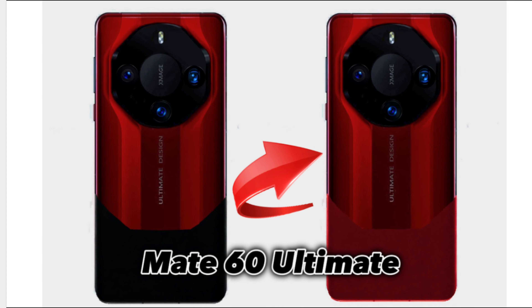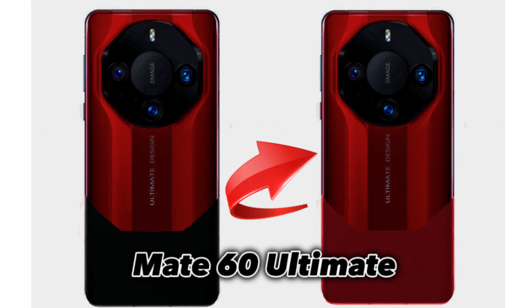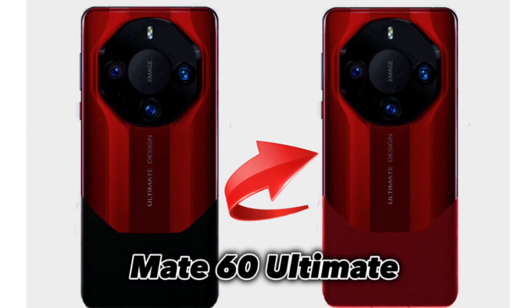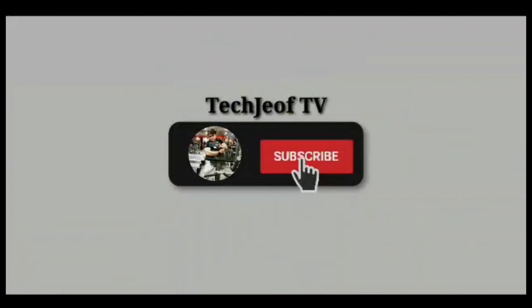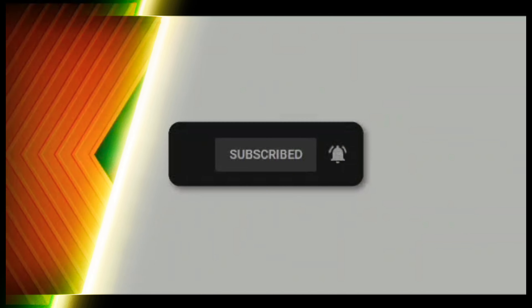Alright guys, that's it for today's first look of the Huawei Mate 60 Ultimate. Let me know in the comments what you think of this phone. I hope you enjoyed it and found it helpful. If you did, please hit the like button and subscribe to my channel for more exciting tech reviews like this. Thanks for watching and I'll see you tomorrow. Peace out.